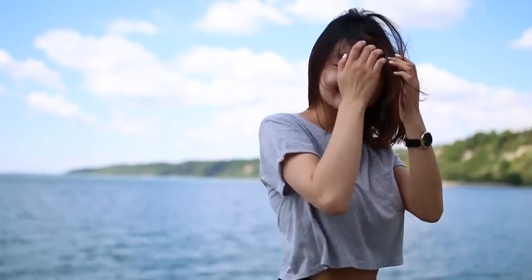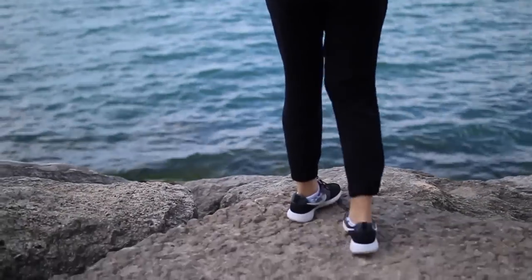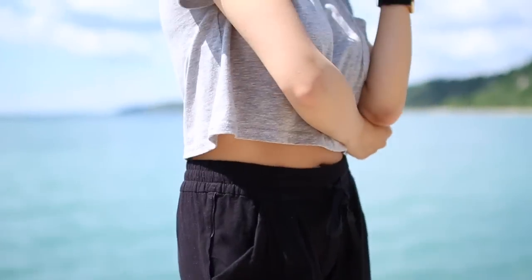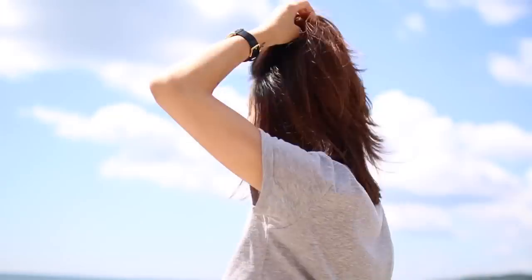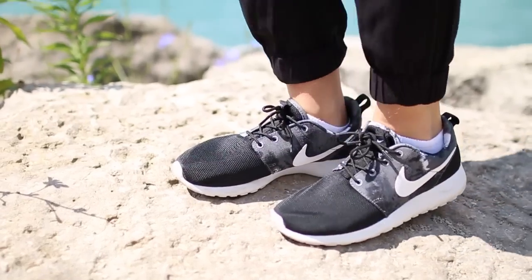My last outfit is very comfy and casual. I have on this crop top from Topshop and my joggers are from Aritzia. This outfit is simple yet put together — like, I woke up like this! If only... And my shoes are from Nike.